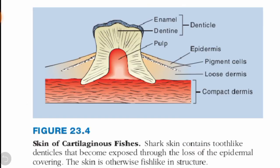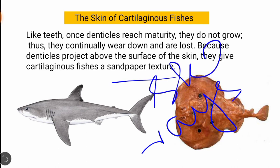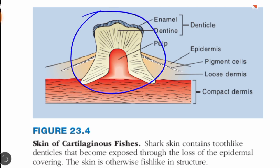Cartilaginous fishes also include rays and skates, which are related to sharks. The structure of cartilaginous fish skin is identical, consisting of enamel, dentine, and pulp — the same composition found in the teeth of animals.